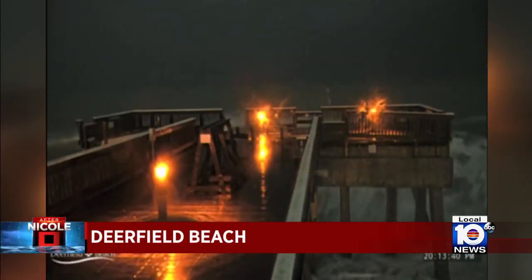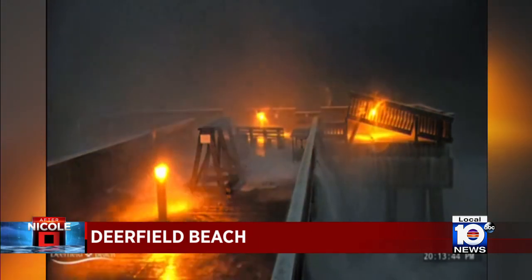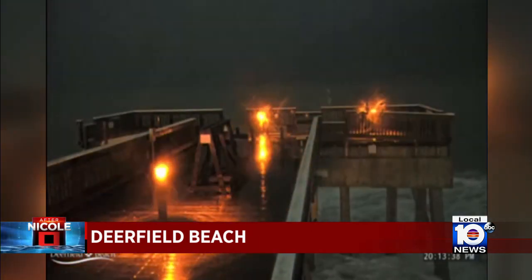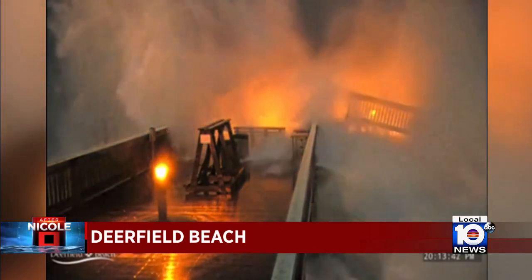Deerfield Beach had significant damage from the Category 1 storm. It could take months to fix the structure hit hard by the massive waves that ripped off banisters and planks. This part of the beach is shut down as structural engineers assess the damage. We escaped a direct hit, but parts of Broward County did see coastal flooding.